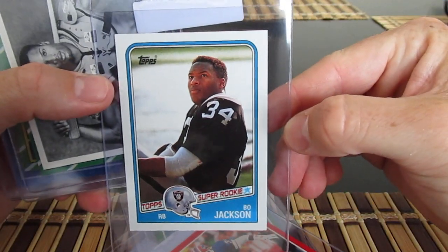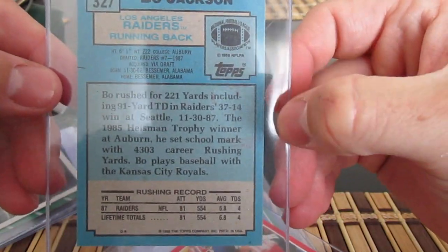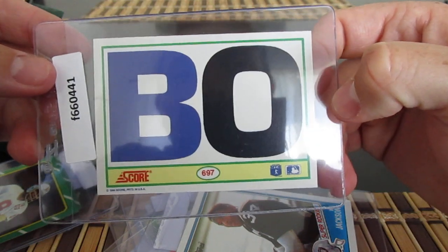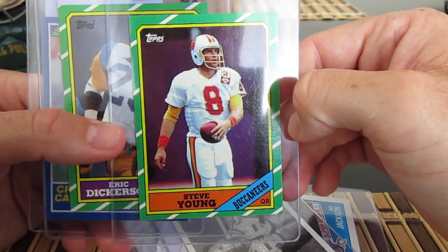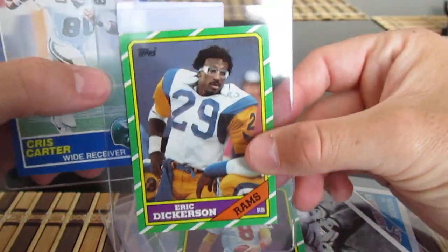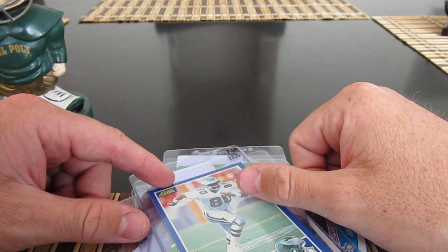Got a Bo Jackson rookie — I've never had this card. Looks pretty clean, but looking at the back there's a kind of weird residue; not sure if that's a wax stain. Iconic Bo card. Also a Steve Young rookie — probably like a PSA 6, these cards are notoriously tough. Eric Dickerson — looks like a third or fourth year card. Then Chris Carter '89 Score.